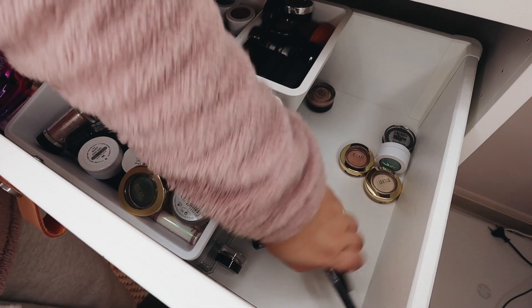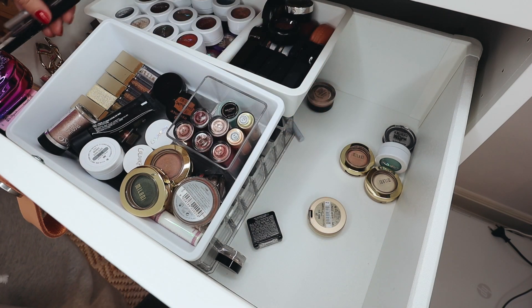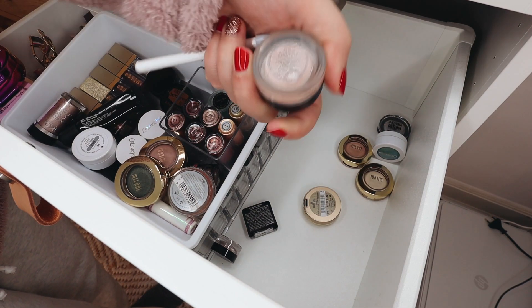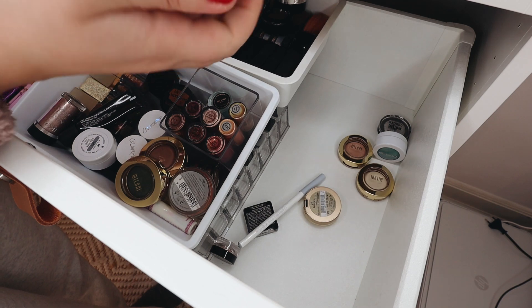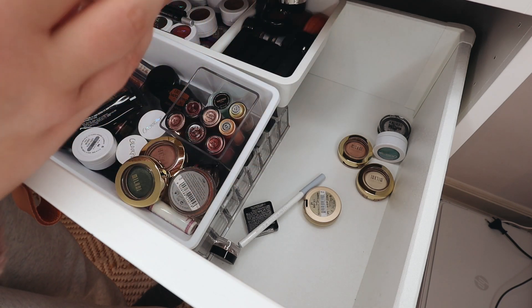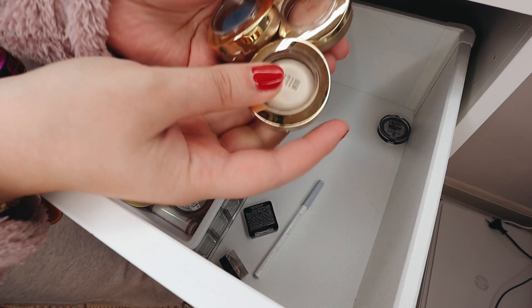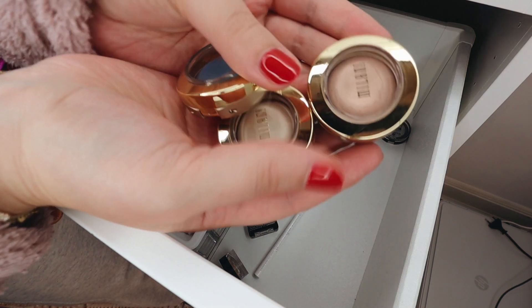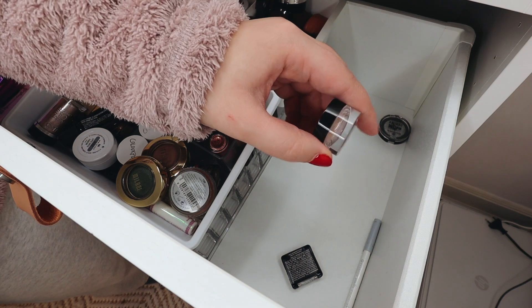I have a couple of eyelash cases — I'm going to keep them, it's such a waste to throw these away. They are completely empty, but this one has a little House of Lashes lash glue. I have a few false lashes in here, all by House of Lashes, but these have been used so I'm going to throw them away. I have one new pair — the Iconics — so I'm going to keep those.